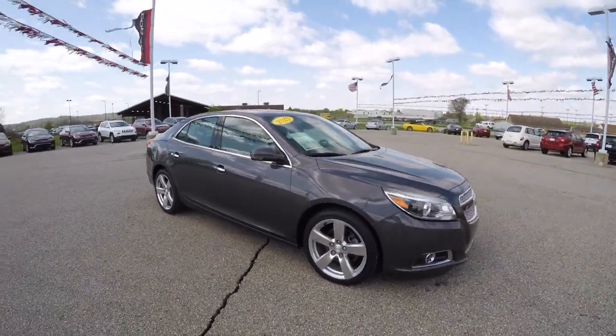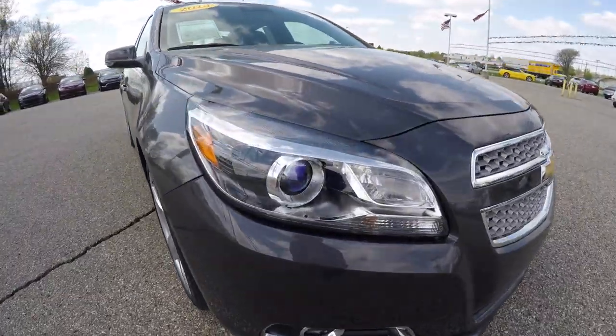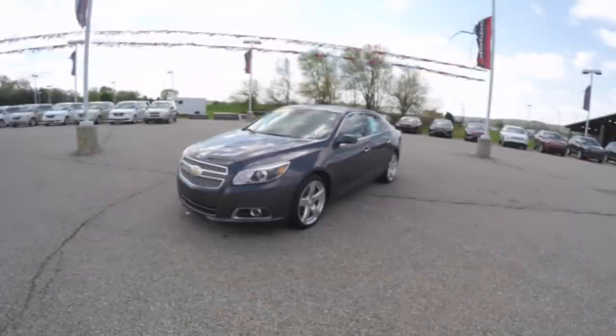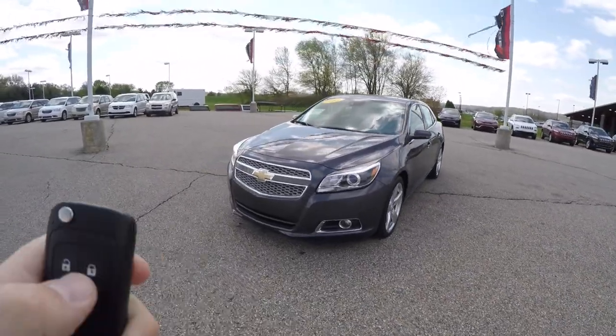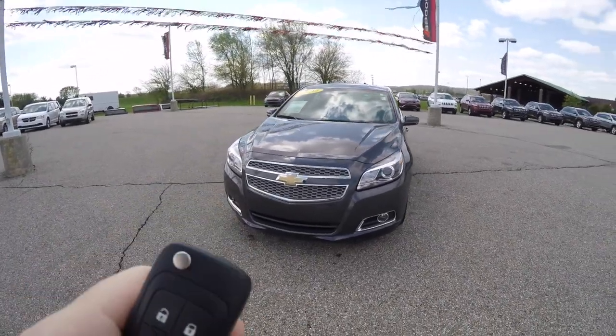The vehicle is also equipped with remote start and navigation up front, high intensity discharge headlamps, and fog lamps. To operate the remote start, first lock the vehicle and then press and hold the remote start button for approximately four seconds.